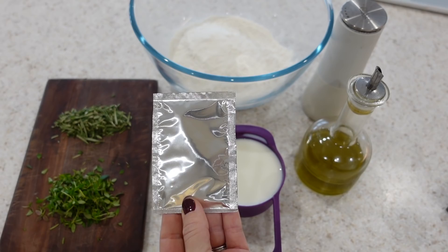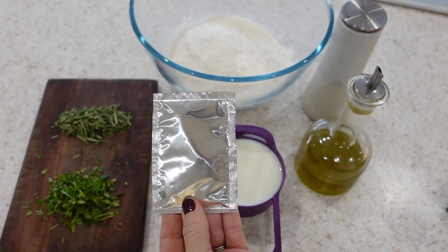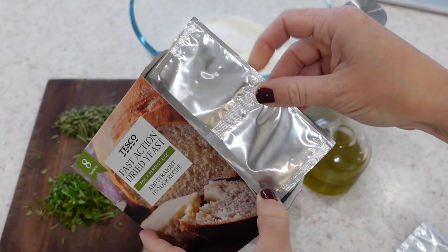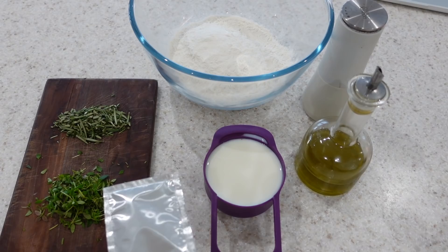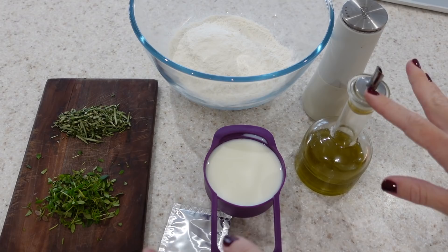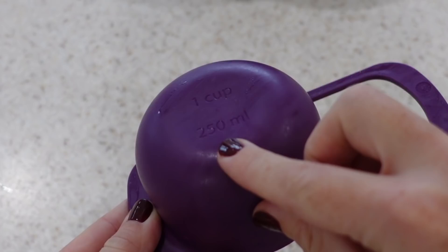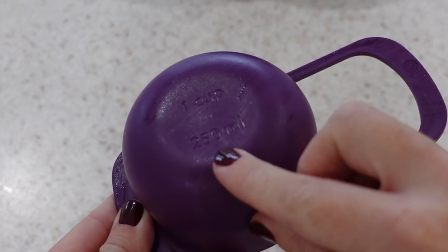For my next recipe I'm going to show you how to make focaccia bread in the slow cooker. To make your bread you want two cups of all-purpose flour, a sachet of fast-action dried yeast — in the UK these come in a box of eight, and you cut one sachet in half for two portions — a grind of salt, one cup of warm milk, two tablespoons of extra virgin olive oil, some rosemary, and some thyme. The measuring cup I use is 250mls — just double check the gram equivalent if you don't have a cup like this.